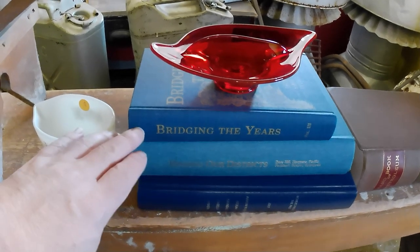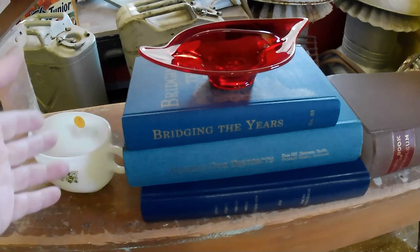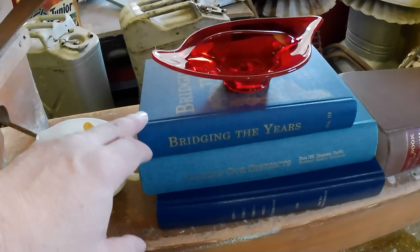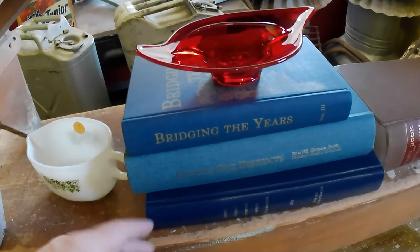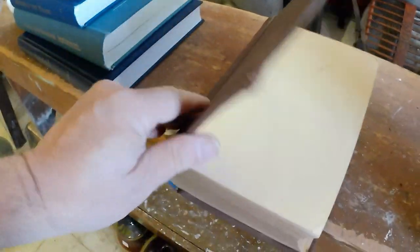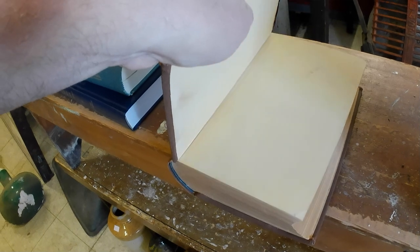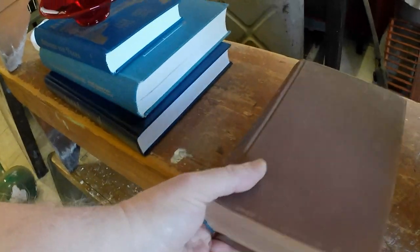Then on Saturday I got these three area histories at five bucks a piece, and considering they're $25 to $65, I'll do just fine on them. I also got this Handbook of Petroleum published in 1898 or 1899, something like that — a nice early book on oil wells and such.